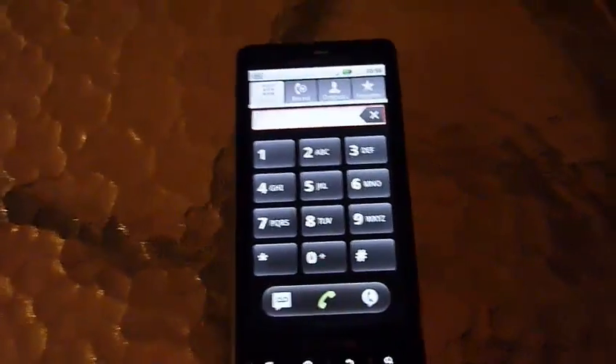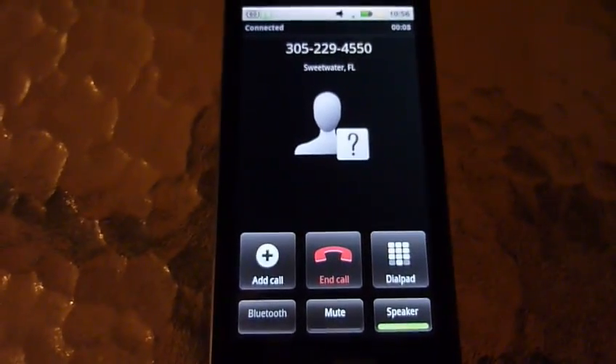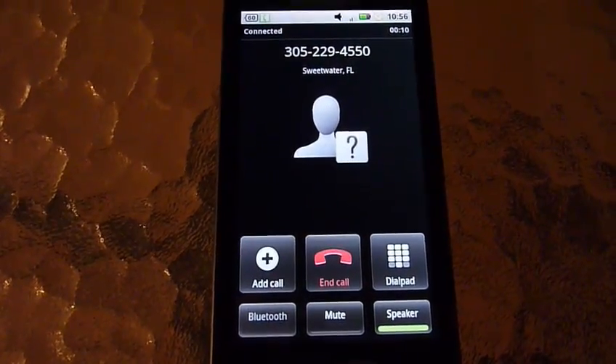Hello everybody. I'm going to go ahead and call that number again. I'm going to do a little bit more scientific test this time. That's how many bars I got right now — two bars — while on a phone call.